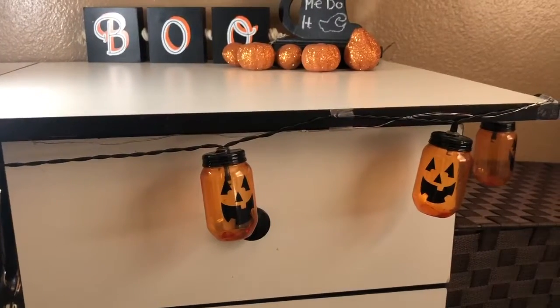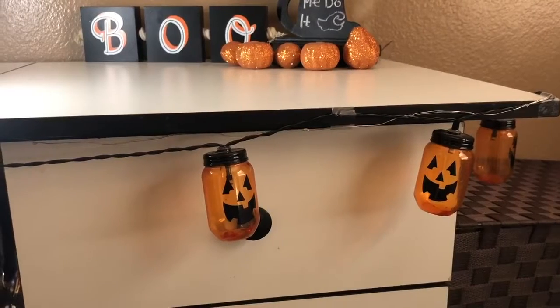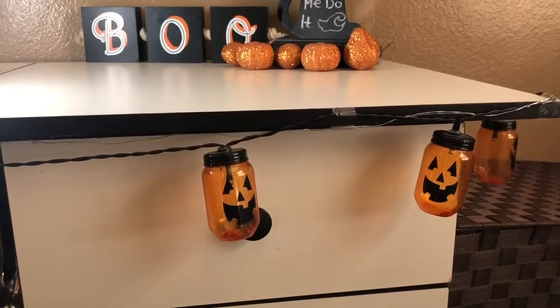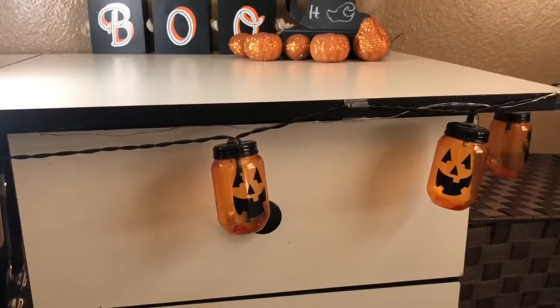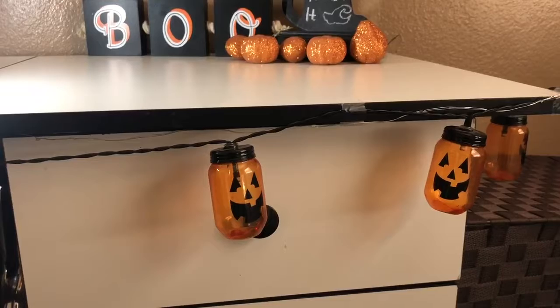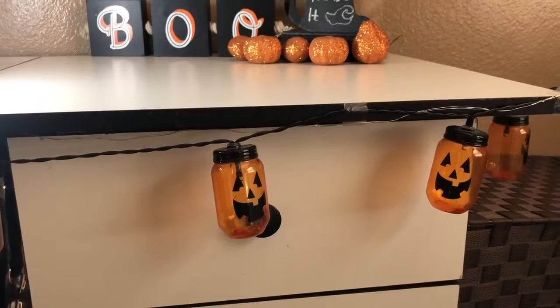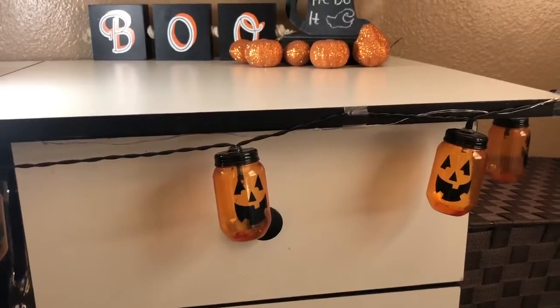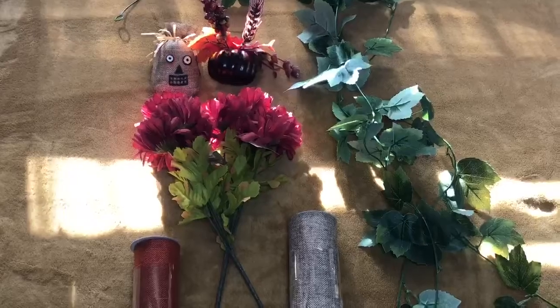The last things I already had were these little Halloween lights. They light up orange and are in the shape of a pumpkin, which is really cute. Underneath, there is another light set that lights up a much brighter orange. Both were purchased at Target.